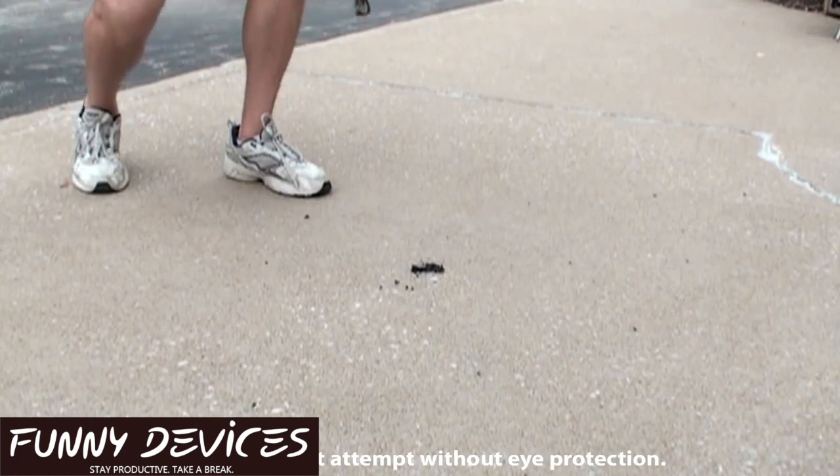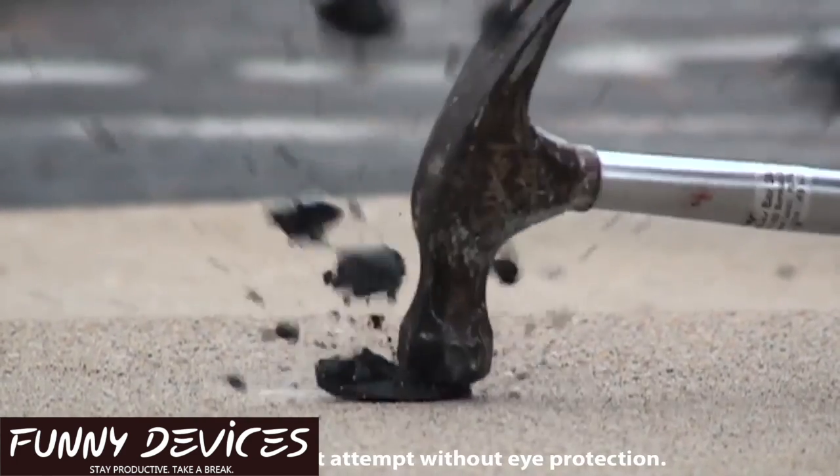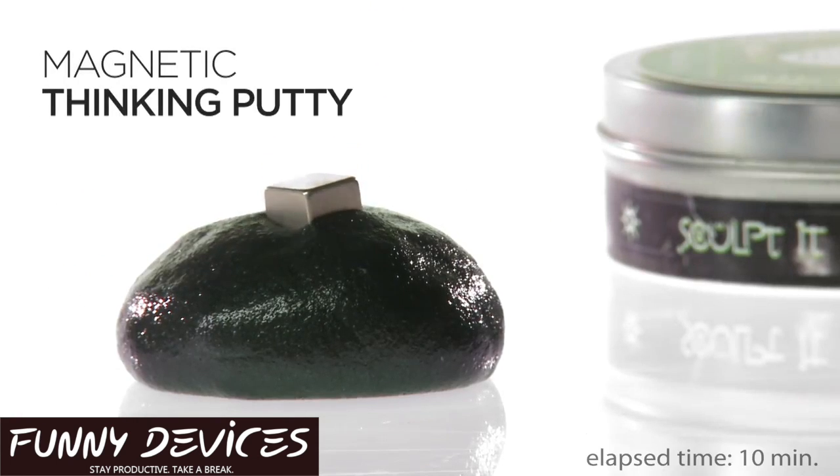Let's see that one more time — okay, just one more time. Buy this amazing desk toy and stress reliever right now.